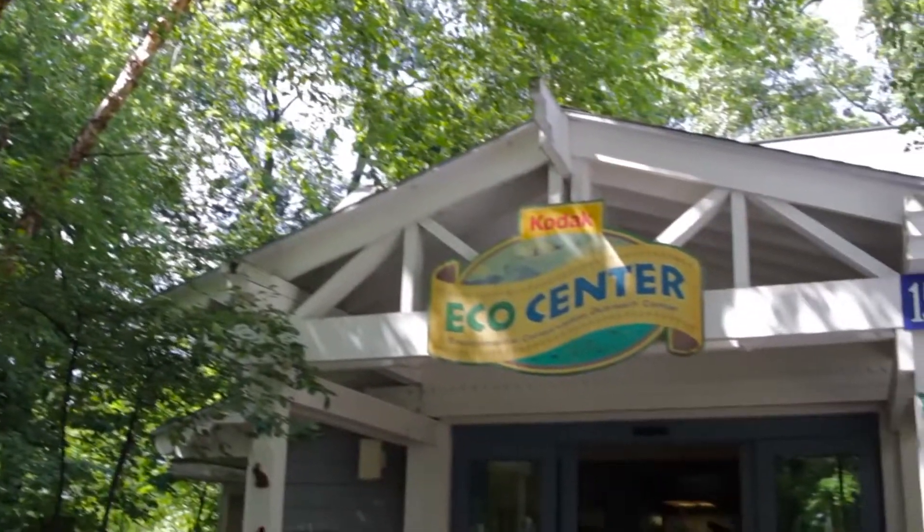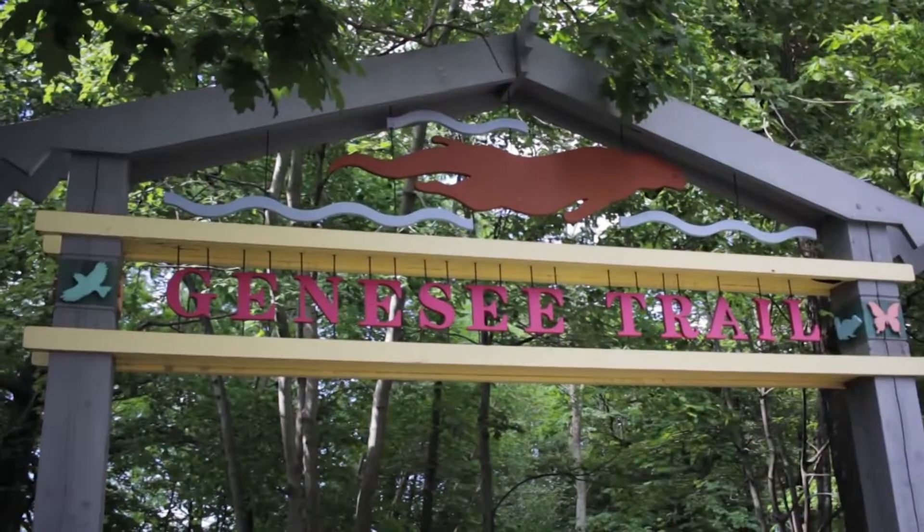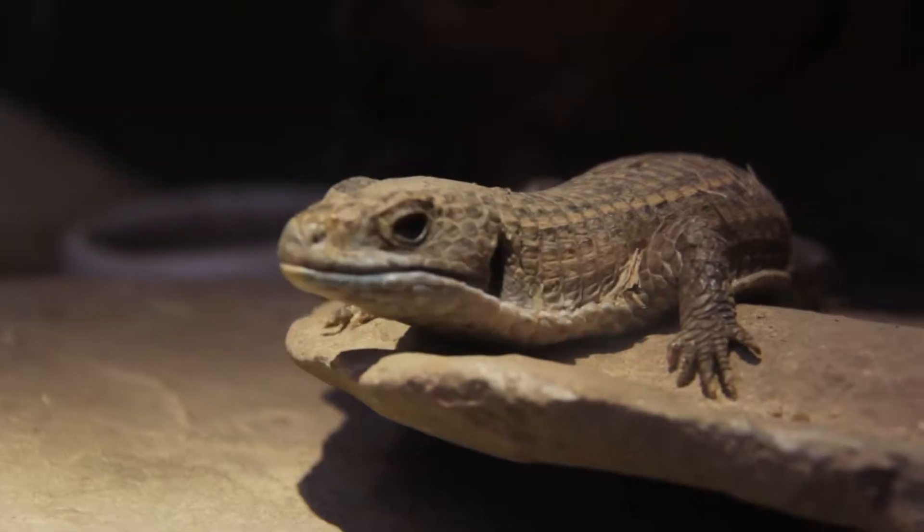Hi, I'm Katina Wright and I am a zookeeper here at Seneca Park Zoo. This will be my 13th year here. I started volunteering here back in the 90s for five years and then I got hired in 2004. My area at the zoo is primarily the Eco Center, the Genesee Trail, as well as the reptiles in the main building.